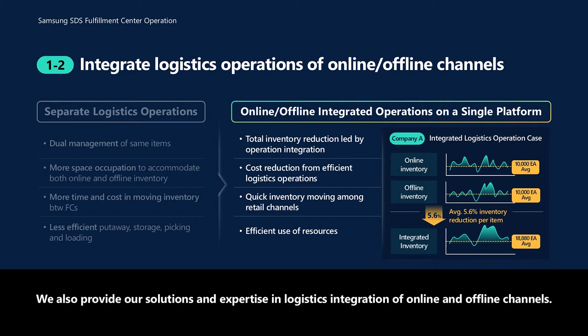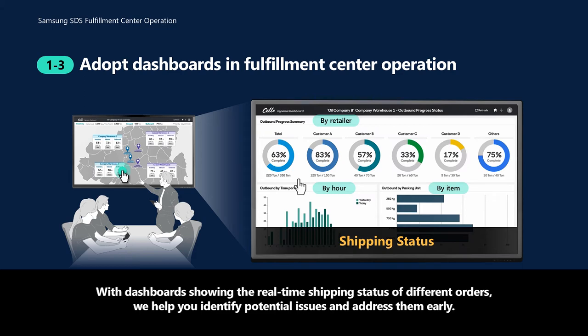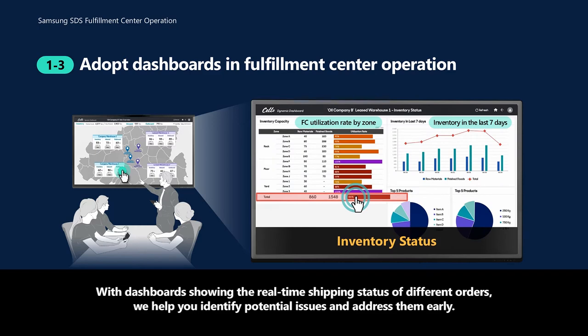We also provide our solutions and expertise in logistics integration of online and offline channels. With dashboards showing the real-time shipping status of different orders, we help you identify potential issues and address them early.